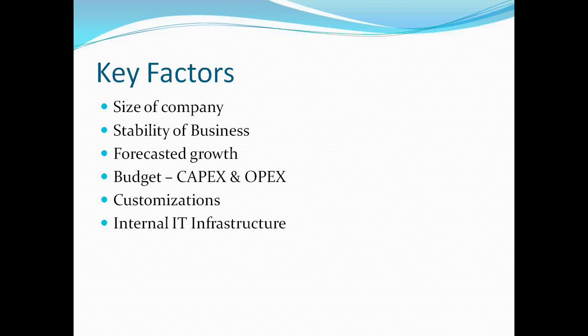The capital expenditure and operational expenditure which the organization is willing to spend are key considerations. Customization is another factor — if a large amount of customization is required, a SaaS model may be difficult. And internal IT infrastructure is important: an organization needs a very strong internal IT infrastructure to have an in-premise setup, otherwise a SaaS model is definitely a much better option.